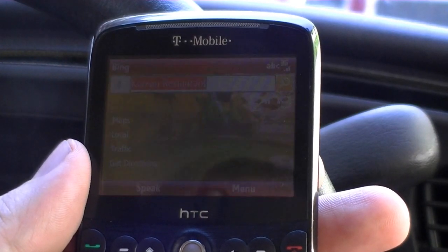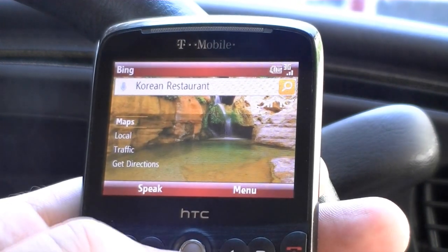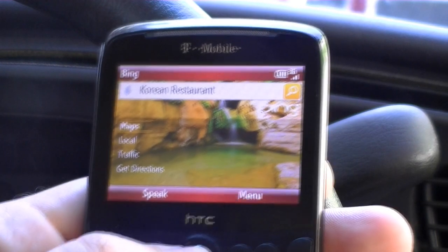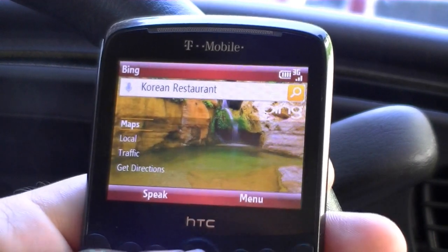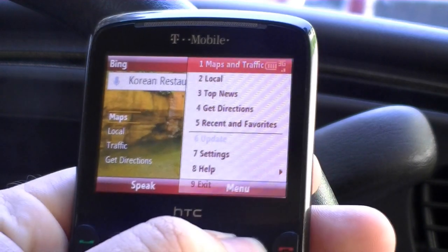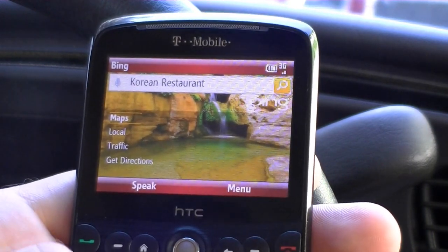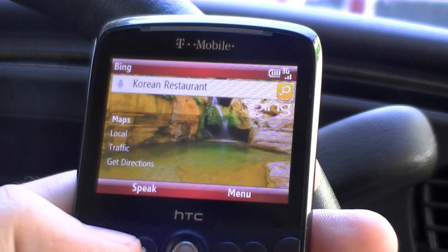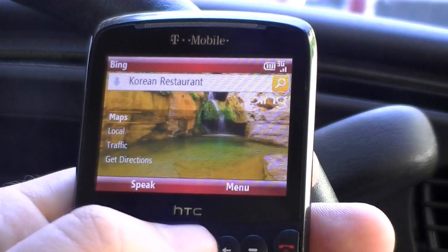Hi, this is Adam Lane with pocketnow.com and we've got the new Bain on Windows Mobile Standard Edition. You don't hear much about this operating system anymore — it's all no touchscreen and keyboard control navigation, so things are really efficient and you don't have to get your greasy fingers on the screen.